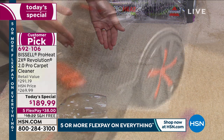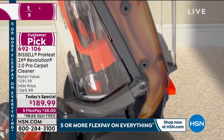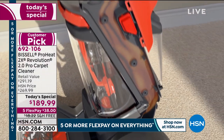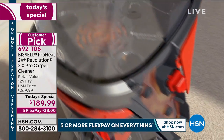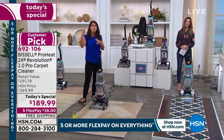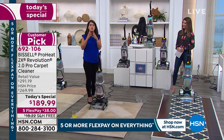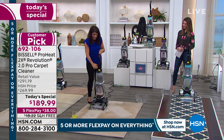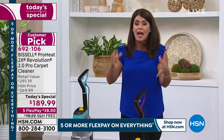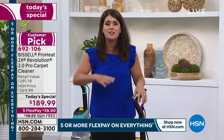This is called the ProHeat — it has HeatWave technology. As soon as you add water to the clean tank, the HeatWave technology maintains that heat while you clean, from the living room to your oriental rugs and runners to the kids' room. When you maintain that heat, you know you're getting a better clean and pulling up dirt deeply embedded in your carpets.